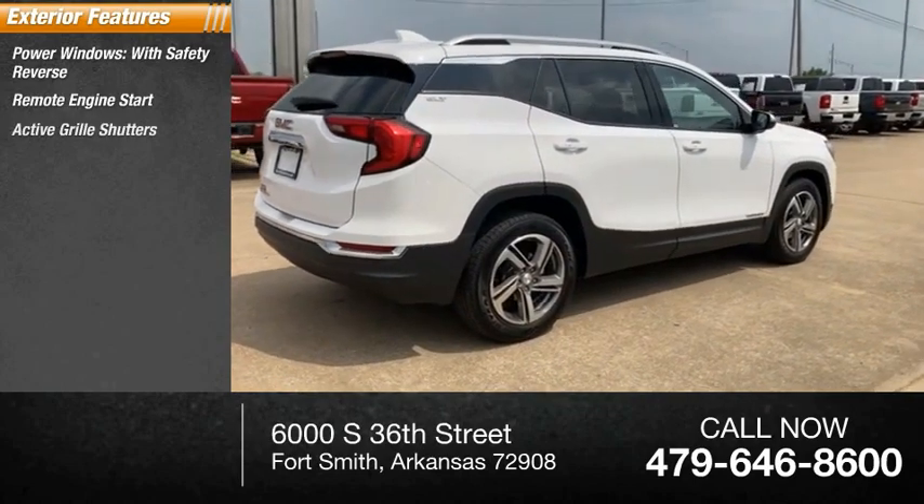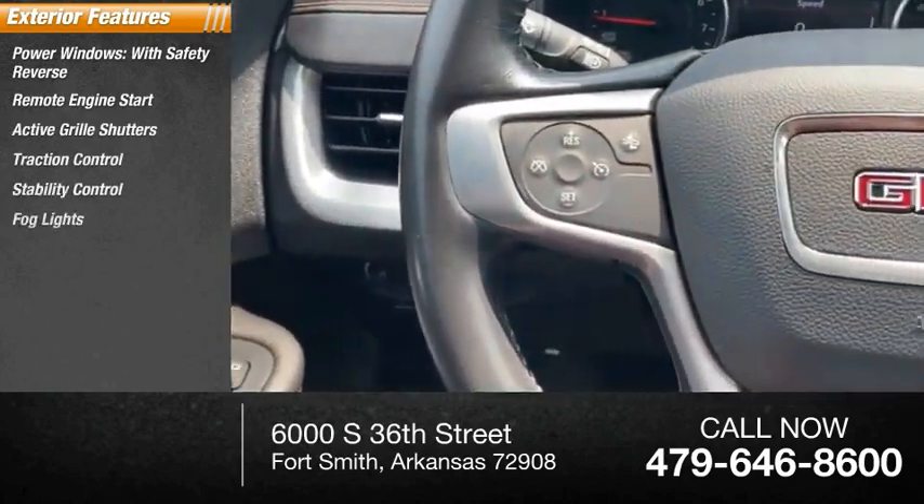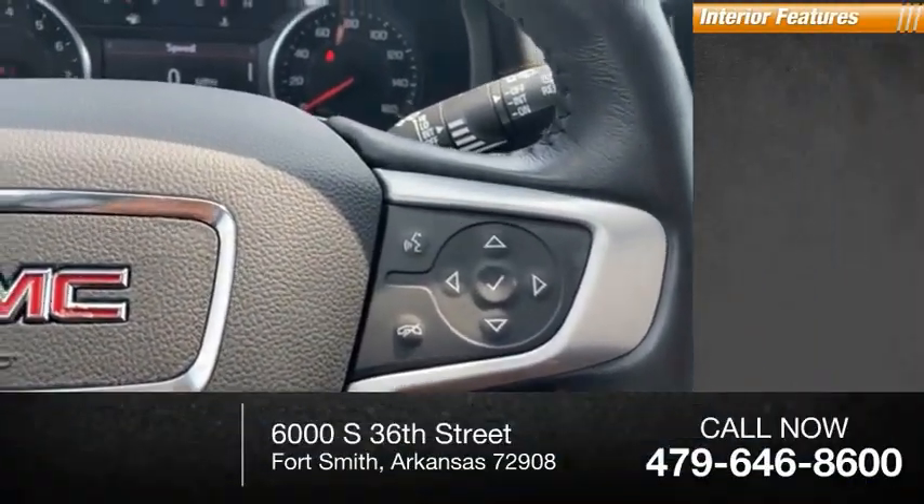Traction control, stability control, fog lights, braking assist, ambient lighting, and power brakes.